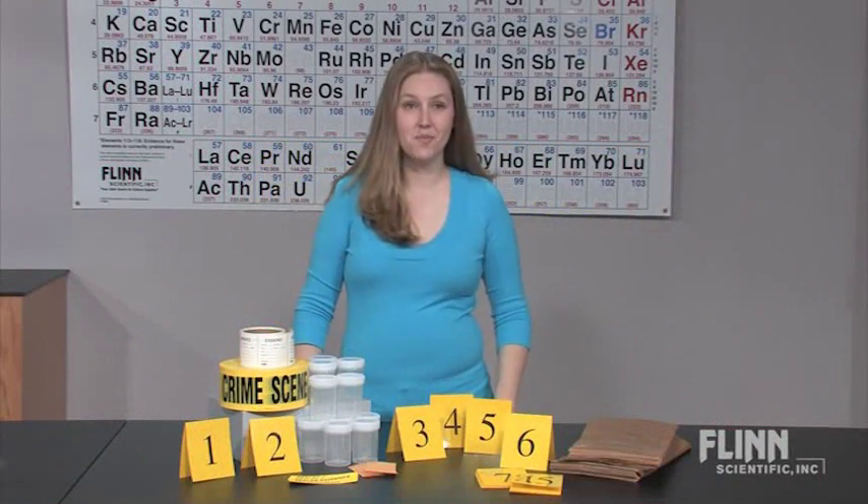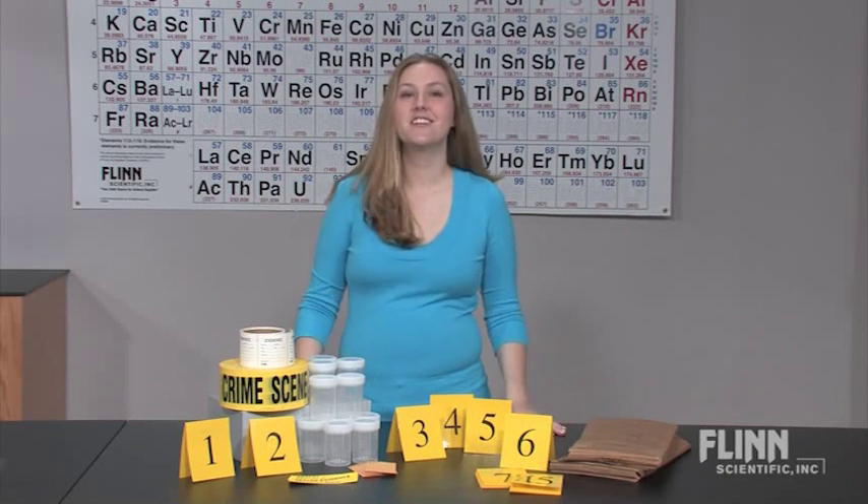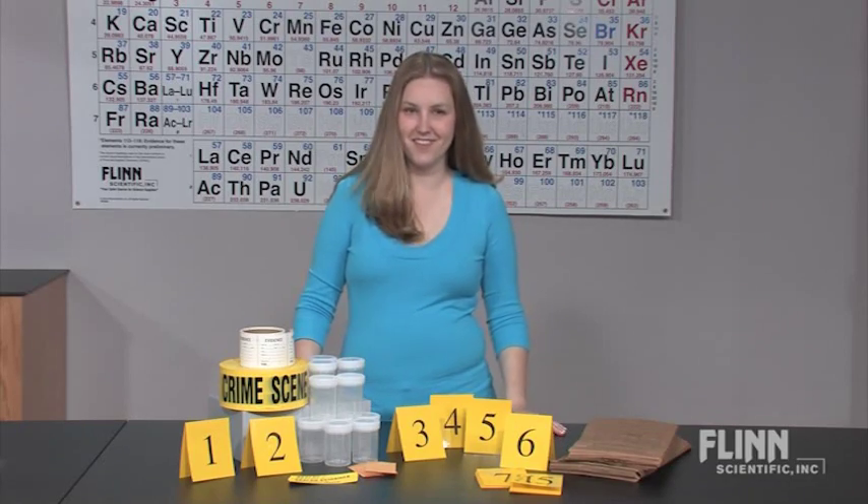Collect crime scene evidence like a pro using the Forensic Supply Kit from Flynn Scientific. This kit contains everything you need to collect forensic evidence during your simulated classroom crime scene investigations.